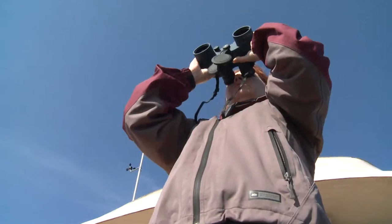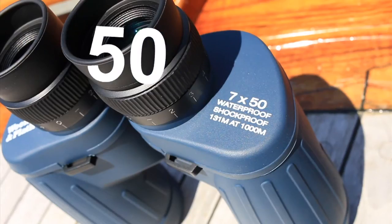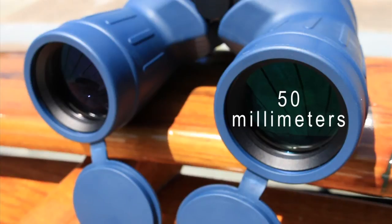This magnification is generally regarded as the best to use aboard a moving vessel. The second number, 50, is the objective lens diameter in millimeters. 50mm lenses make our binoculars perform better in low-light situations.